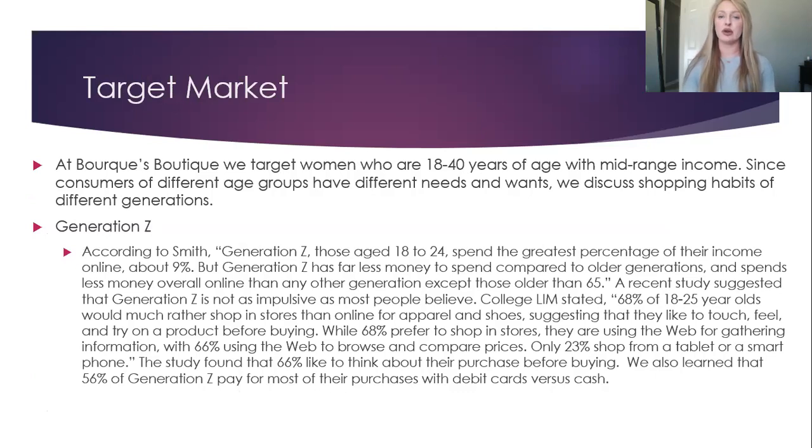At Burke's Boutique, we target women who are 18 to 40 years of age with mid-range income. Since customers of different age groups have different needs and wants, we discuss shopping habits of different generations. Generation Z, those aged 18 to 24 years old, spend the greatest percentage of their income online, about 9%. But Generation Z has far less money to spend compared to older generations, and spends less money overall online than any other generation except those older than 65. A recent study suggested that Generation Z is not as impulsive as most people believe.